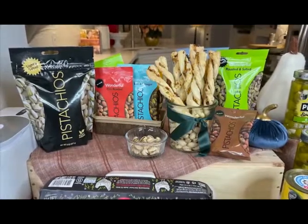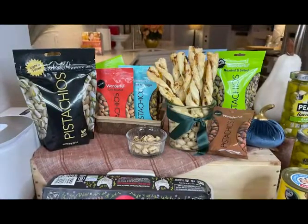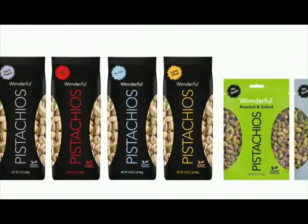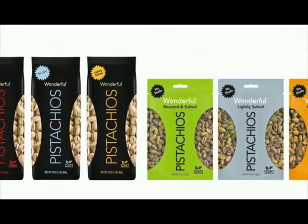Wonderful Pistachios — no shells — are healthy, craveable snacks, one of the highest protein and fiber snack nuts. And they come in a variety of flavors. They make great stocking stuffers, too.